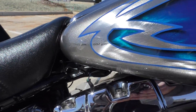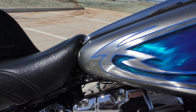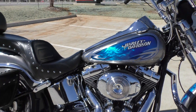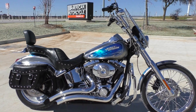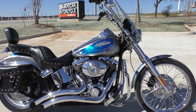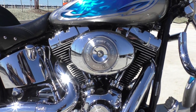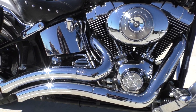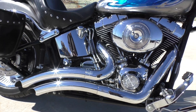This is number 199 of 200, so only 200 of these paint sets on the Deuce were made, and this was the second to the last one. It's got the 88 inch twin cam with the optional fuel injection and a five speed transmission.